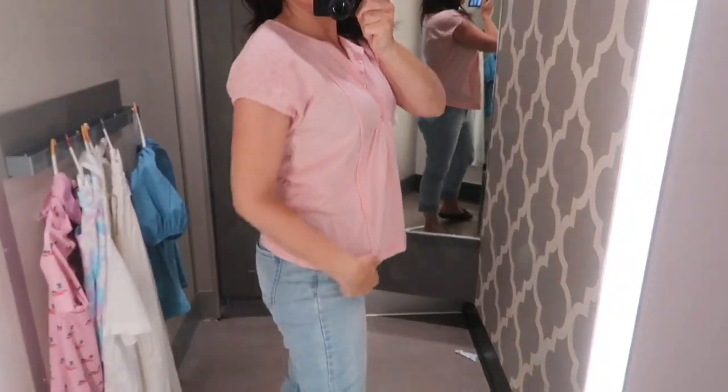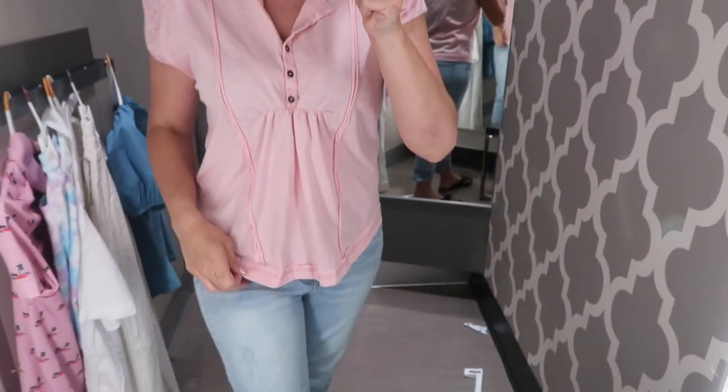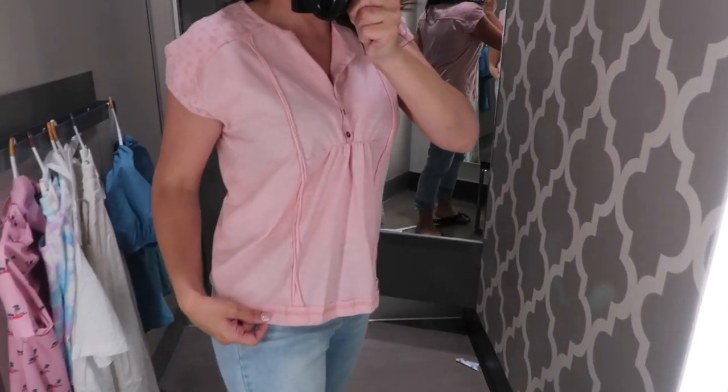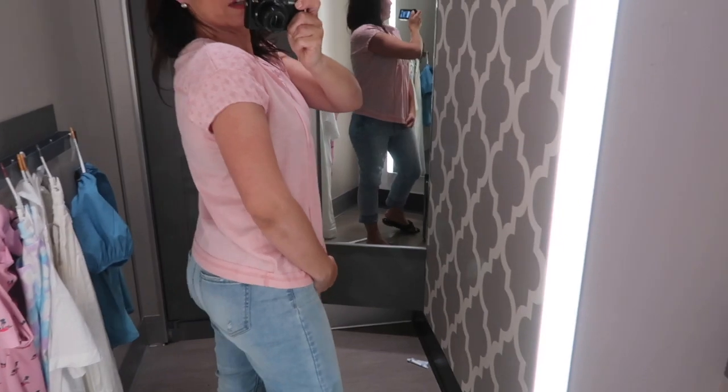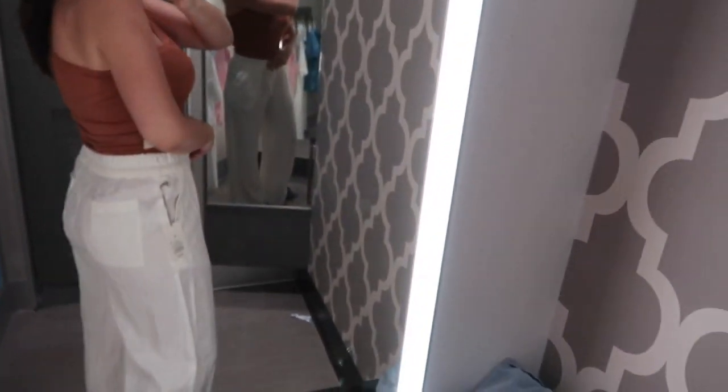I did size down to a small. The only clearance item I liked today was this little top from Knox Rose — embroidered detailing on the shoulder, Henley style buttons, also size down to a small. This one's on sale for $7.50, so with the discount it's going to be about $5.